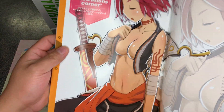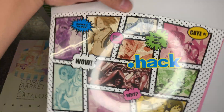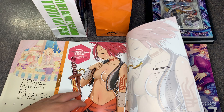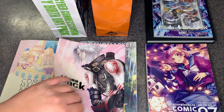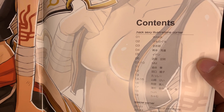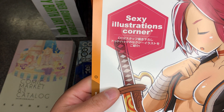Here we have the .hack 2012 Comic Market 83 Special Edition: Liberation of the Brain art book. I believe this reads from right to left. I've noticed there are a lot of lewd images in this book and also in the tumbler insert, so I'll do my best to cover up anything indecent. The table of contents mentions a '.hack Sexy Illustrations Corner' — I'm assuming these are the artists.